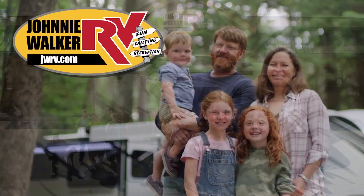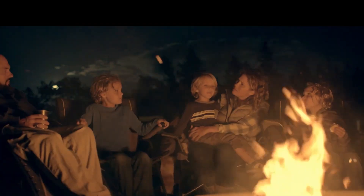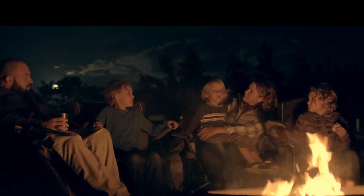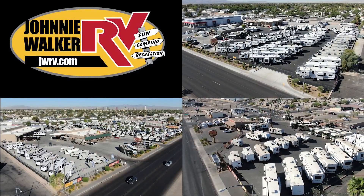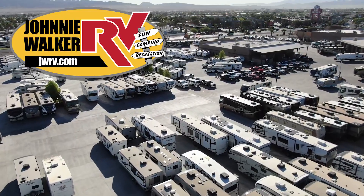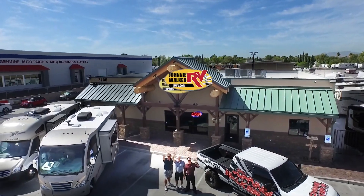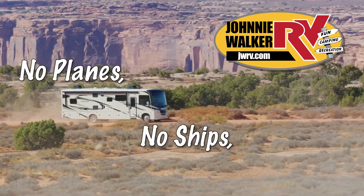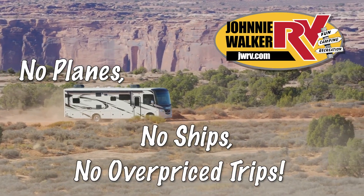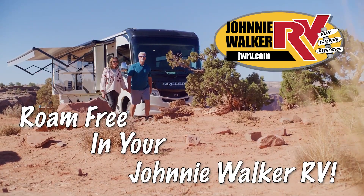Let our family help your family make your RV dreams become a reality. For the best deal in Nevada, come to any one of our Johnny Walker RV locations. We are continuously adding more inventory, so be sure to subscribe and follow our YouTube channel. No planes, no ships, no overpriced trips. Roam free in your Johnny Walker RV.